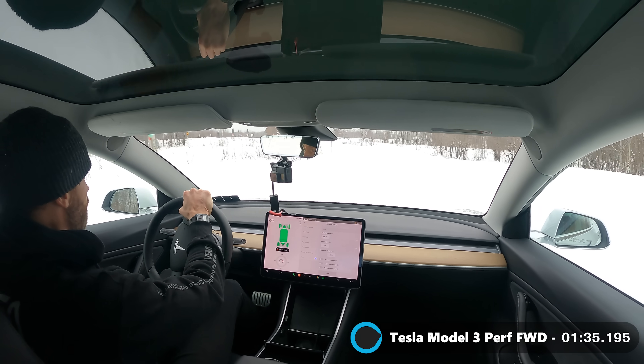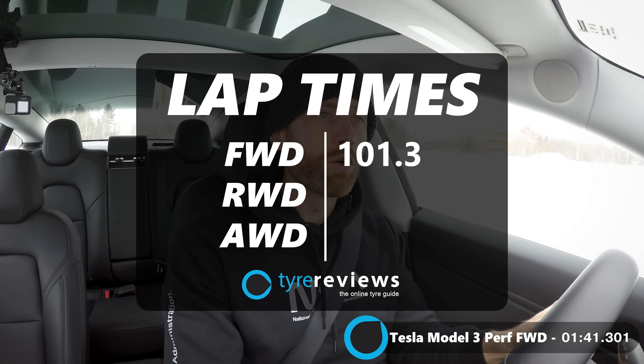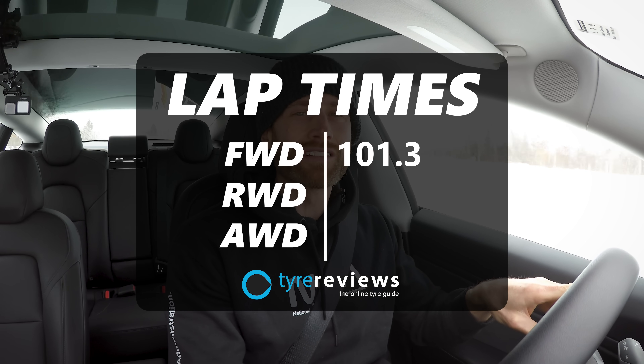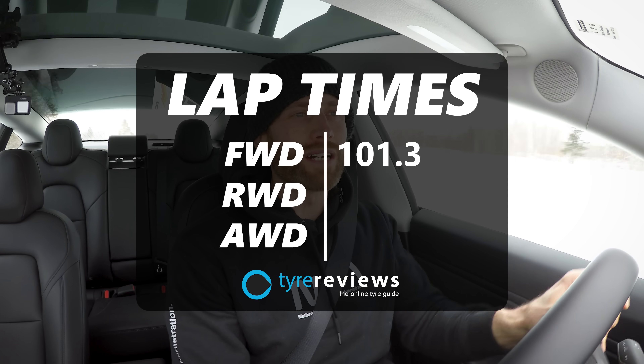See that? I'm just feathering the throttle — straight, straight, straight. Now I'm accelerating. It's a 101.3 seconds in front-wheel drive mode only, and that was 100 seconds of me pretty much sighing.